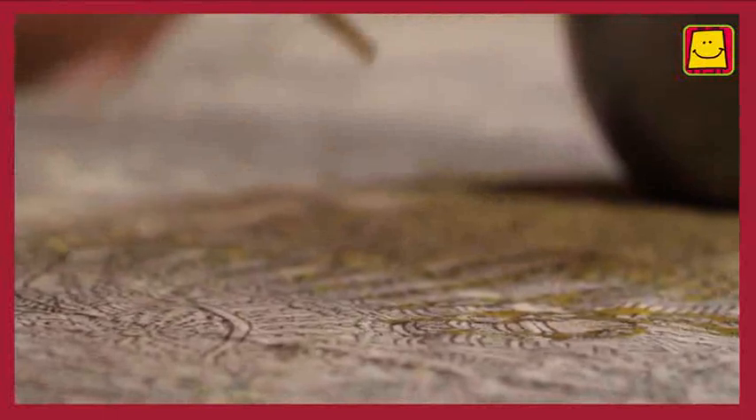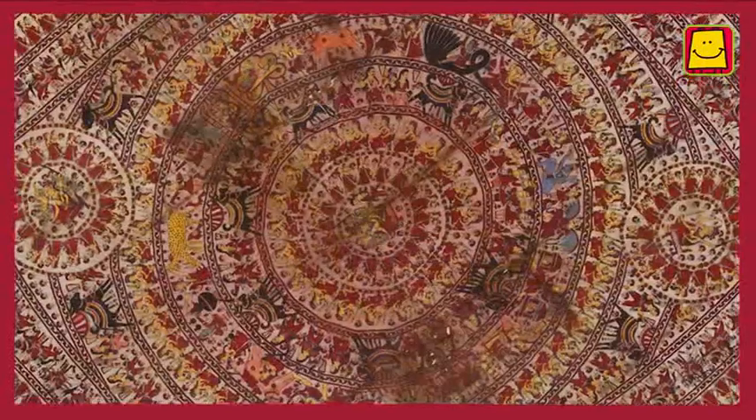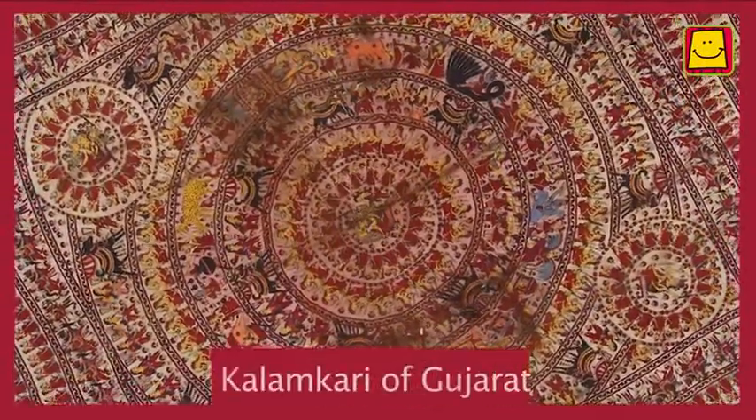Artists use sharpened bamboo sticks to draw and paint the figures, and so this form is often called the Kalamkari of Gujarat.